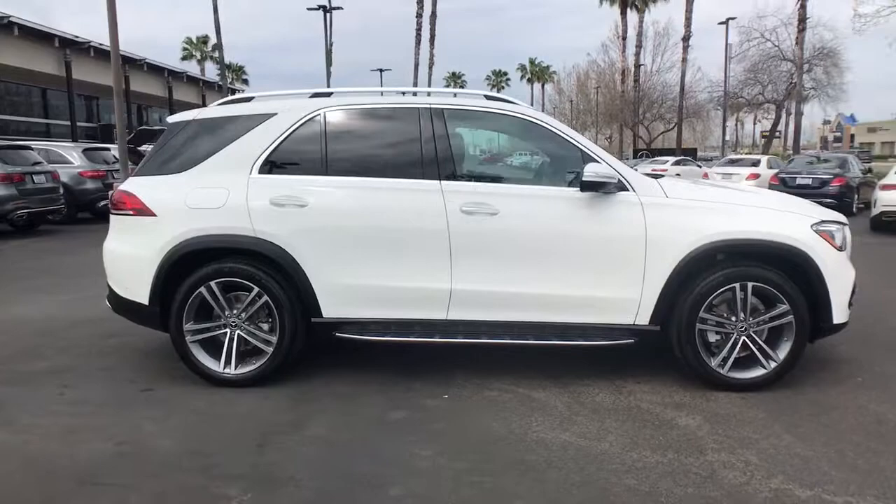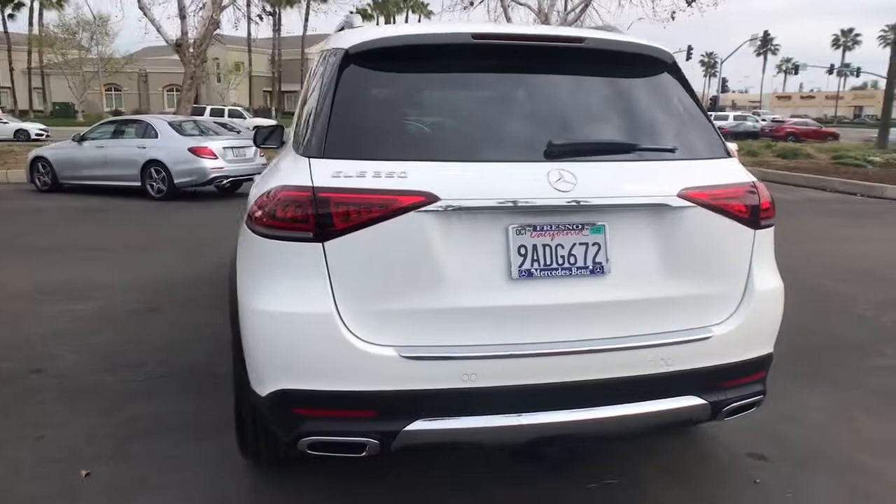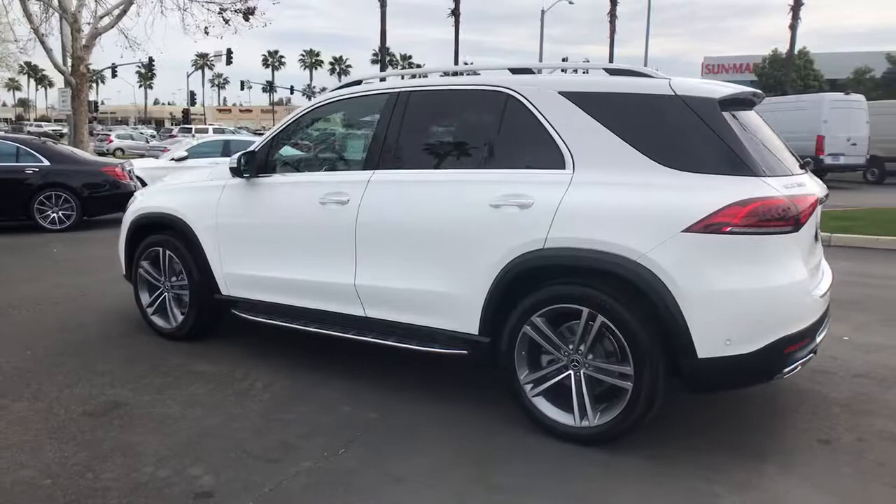This could be the car for you. The 2022 Mercedes-Benz GLE. With less than 10,000 miles on the odometer, this vehicle provides excellent value. This meticulously crafted GLE SUV delivers confidence through safety, pleasure through luxury, and pure delight through powerful performance.